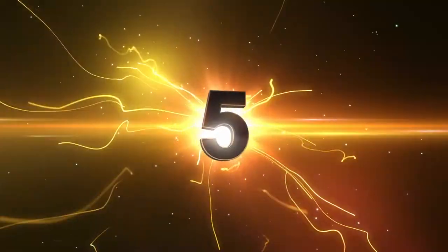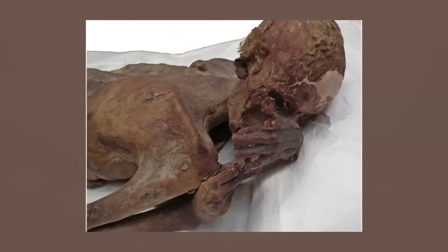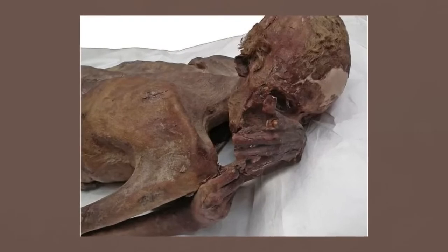Number 5: Tattoos. Who was the first? We see them everywhere — every which way you look, somebody's tatted head to toe. A mummy known as the Gebelein Man pushes evidence back about a thousand years. The oldest tattoos were once thought to belong to a South American Chinchorro mummy who had a mustache tattooed onto his face, initially thought to be the oldest specimen of ink.